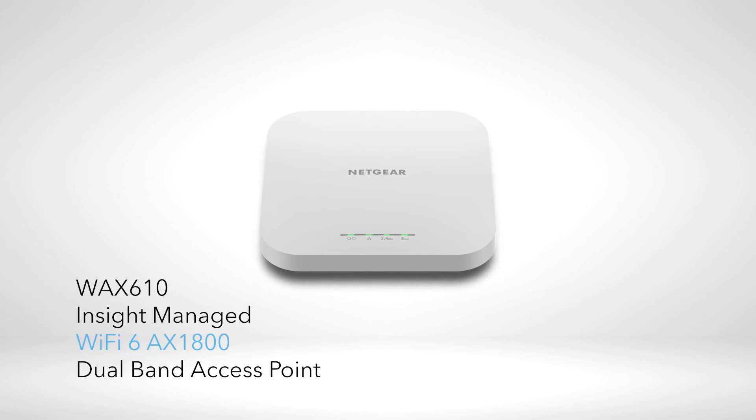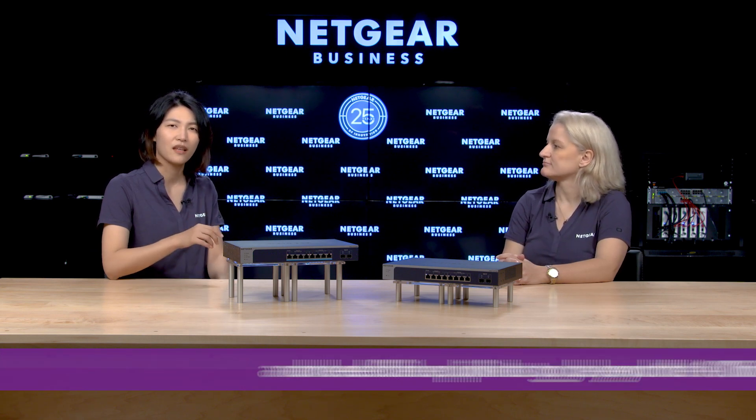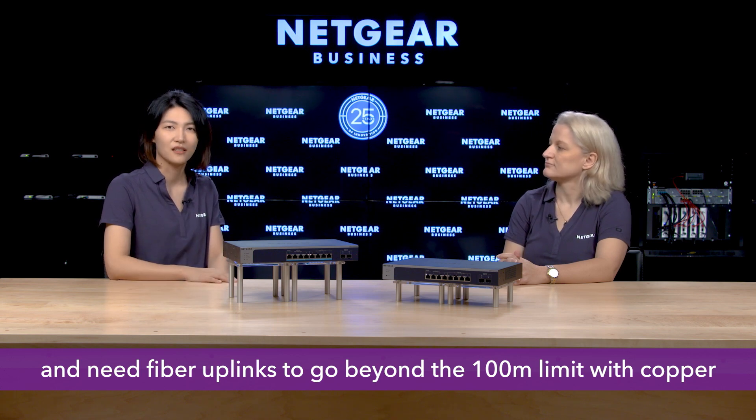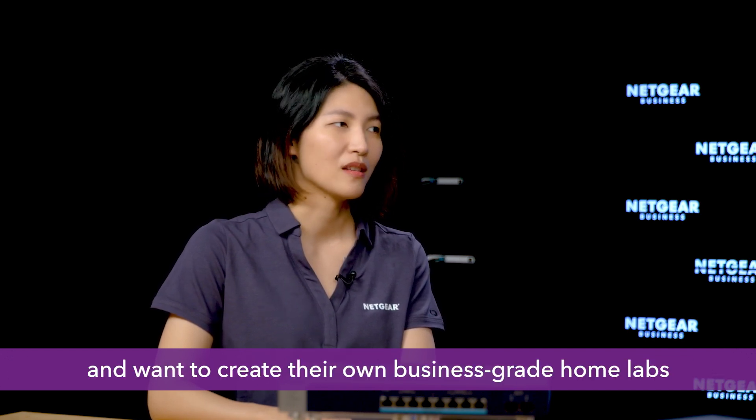Here are some examples. The most notable one would be Wi-Fi 6 access points, which have a 2.5 gigabit Ethernet port. Another use case would be where you need to cover more distance than 100 meters with copper ports, so you need fiber uplink ports to go beyond that distance limit. Also, users who work from home and want to create their own business-grade home labs would find these switches a perfect fit.